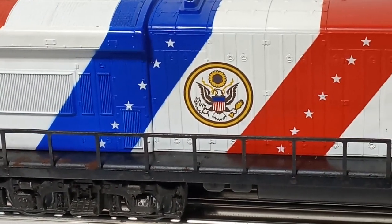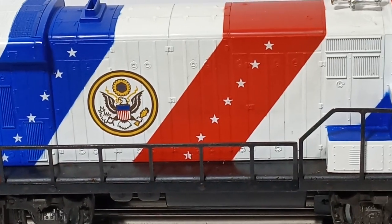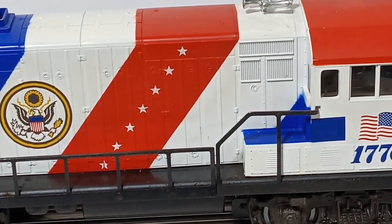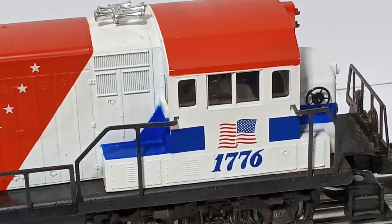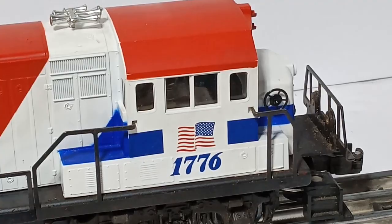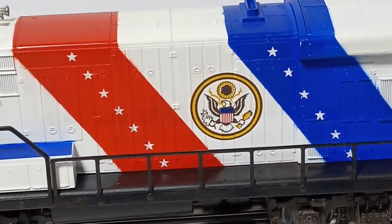Above the black sheet metal frame, Lionel's model was an accurate representation of the prototype's paint and markings, down to the seal of the United States on the side. The prototype's frame and trucks were painted blue, however. There were two variations of the 1776 model: one with a plain frame, and one with Seaboard Coastline printed on the frame, similar to the prototype.